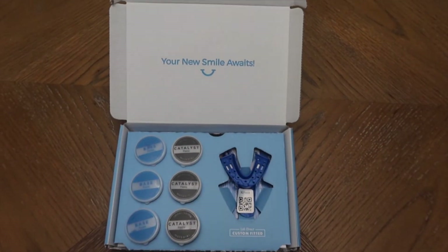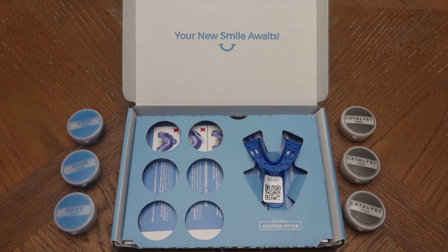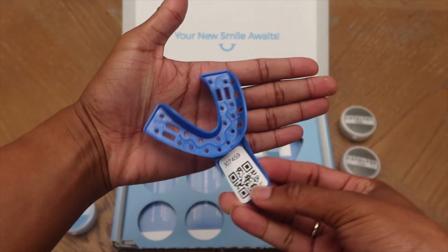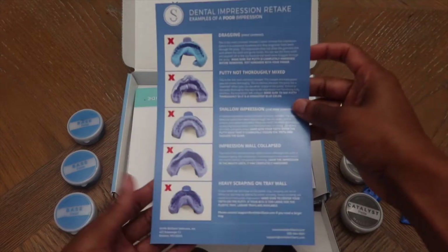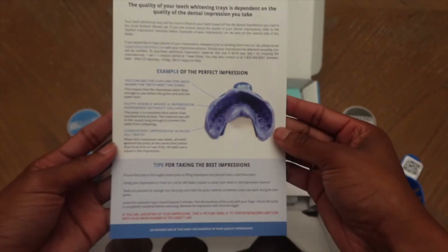When you open the package, it has everything you need for an at-home impression to send to the lab so you can have a custom night guard fitted to your teeth. The kit comes with not one, not two, but three pastes — a catalyst paste and a base paste that you mix together to make the impression. It also comes with a one-size-fits-all mandibular impression tray, since custom night guards are typically made for the lower arch.